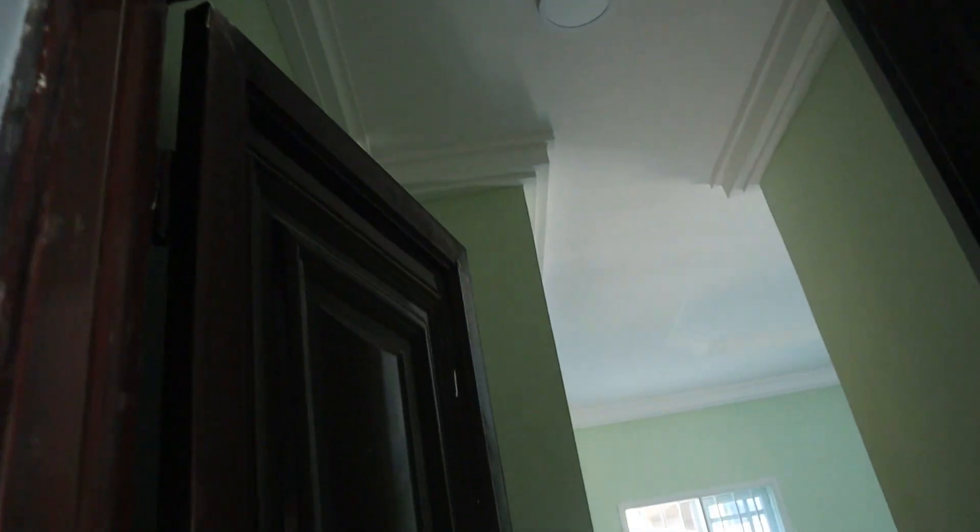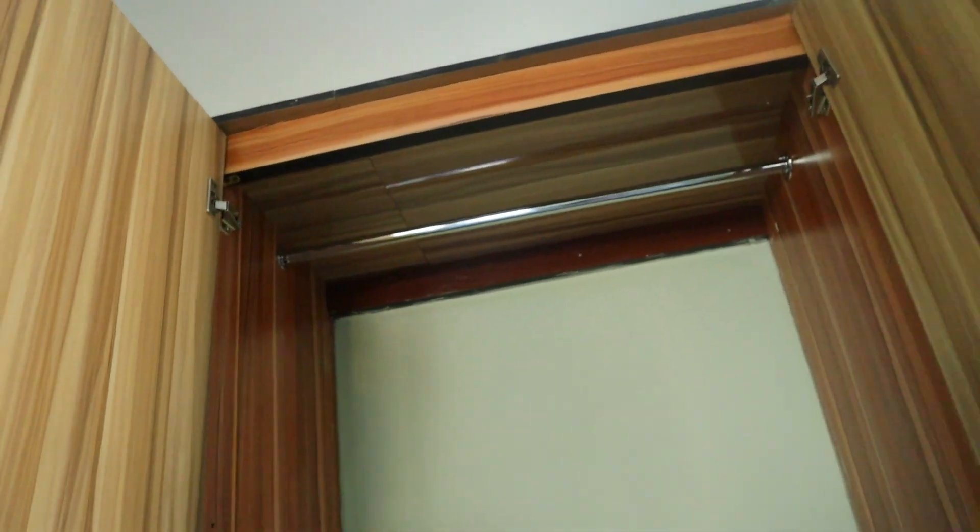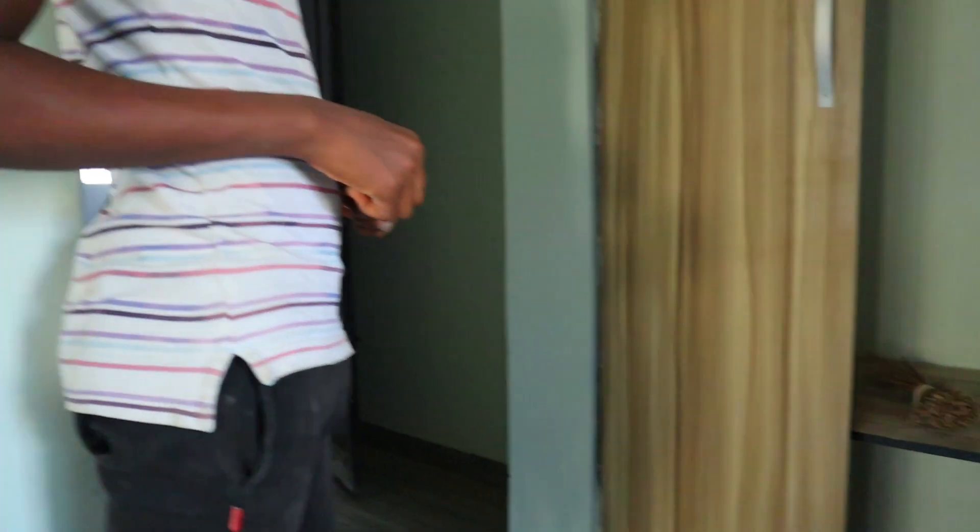I'm approaching the master bedroom — where all the magic happens. The master bedroom has this lovely entryway thing going on. There's a lot of real estate at the very top of this wardrobe — more storage space.